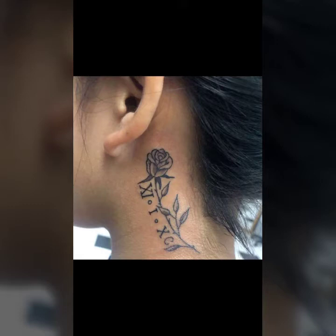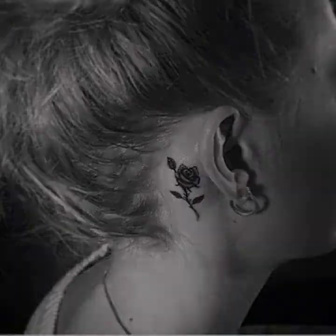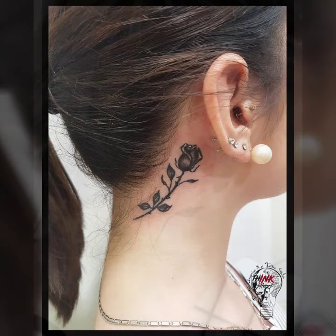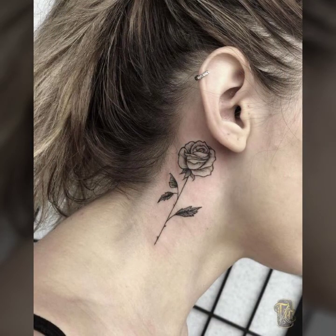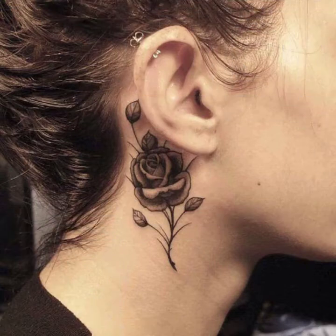I'll be showing petal and different design ideas of rose tattoos behind the ear. These collections are trendy, so demanding and so cute ideas for you in this video, I hope you like it. So let's talk about the different designs and ideas of behind the ear tattoo designs.